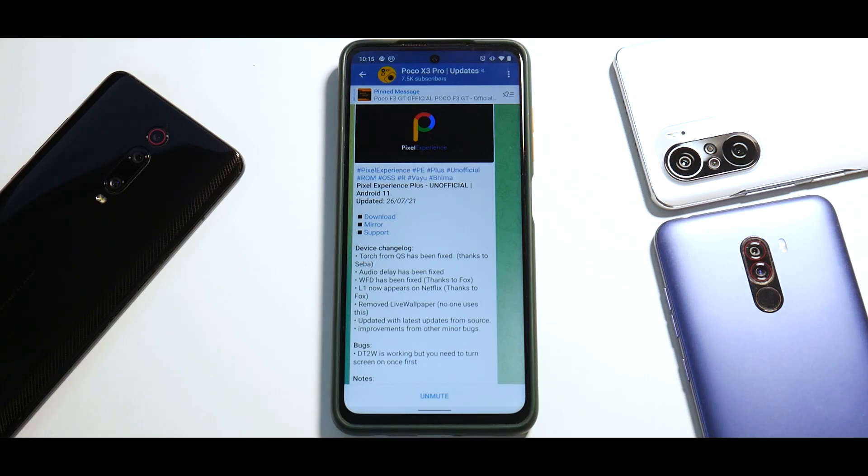Welcome to another video for the Poco X3 Pro. A lot of you have been requesting this video about Pixel Experience ROM for the Poco X3 Pro. Today we're going to install it — I'll show you the easiest and quickest way to do a clean flash and have an experience without any bugs or issues. At the same time we'll have a quick look around the ROM to see if there are any bugs.